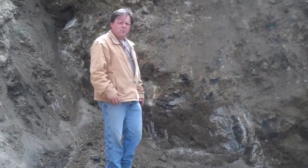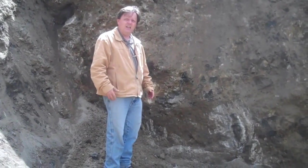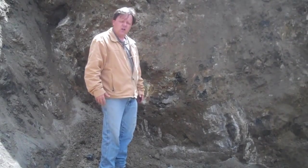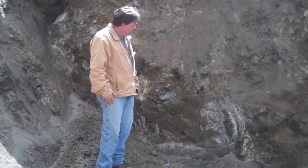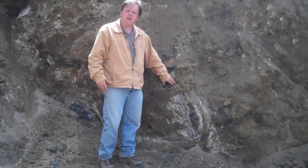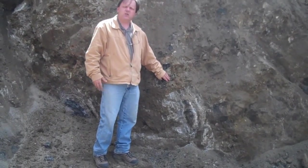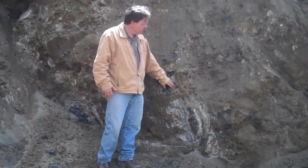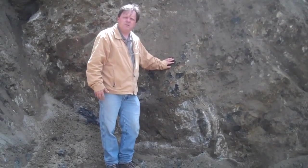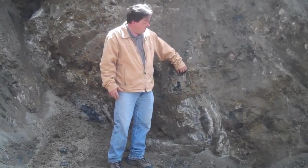What makes this deposit so unusual? Well, we are standing in the neck of an extinct volcano. That in itself is quite unusual. The other unusual feature is one of its major mineral constituents is calcite, and calcite is calcium carbonate, commonly found in limestone, but this is not limestone. As I have alluded to, we are sitting in the neck of a volcano.